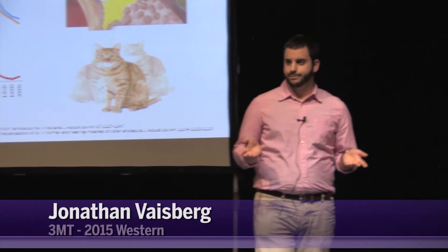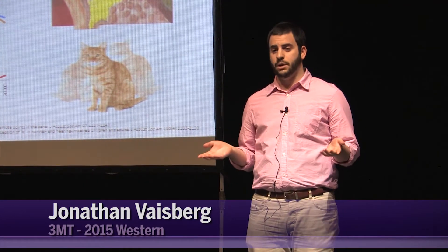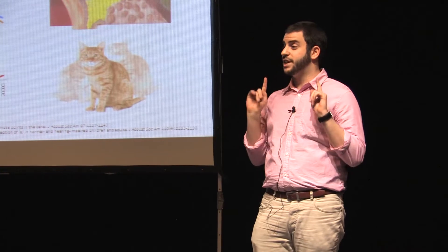You are a cat lover. One day, you decide to adopt cats. Your roommate, however, has a hearing loss and wears hearing aids.